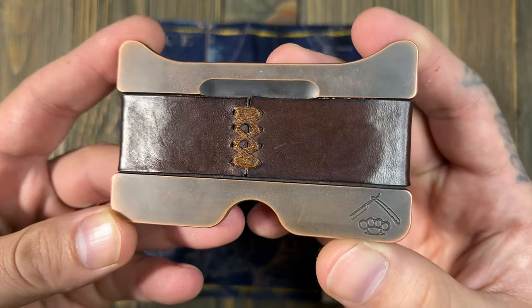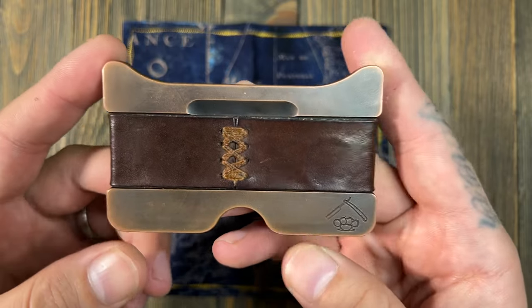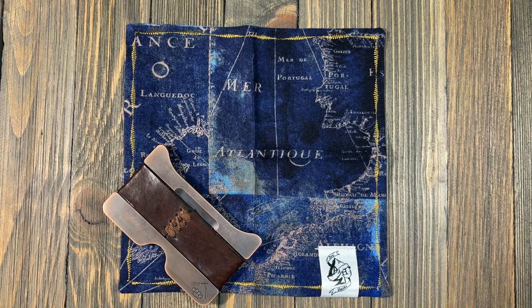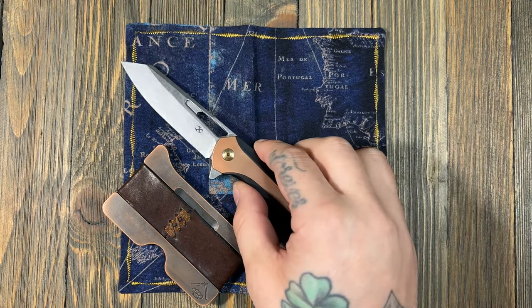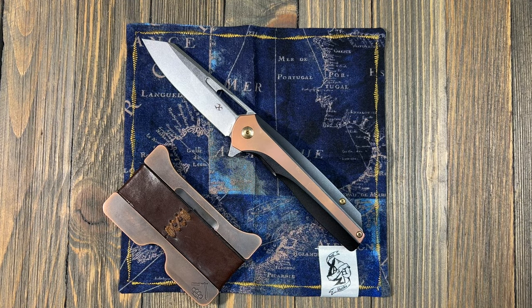I've done a video on pretty much everything I'm going to be carrying, so we're not going to deep dive too much. I'm probably going to stick with copper again for this month — you never know, it could change. Next thing: the knife. This is one of the new pieces — this is my Concept Shard that I got from Dan. I love this thing. Razor sharp, love the action.